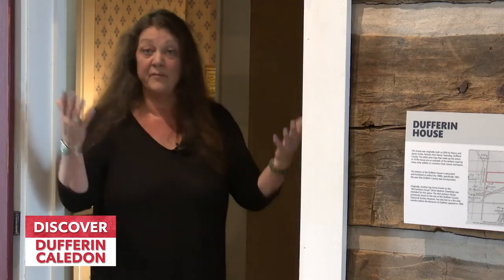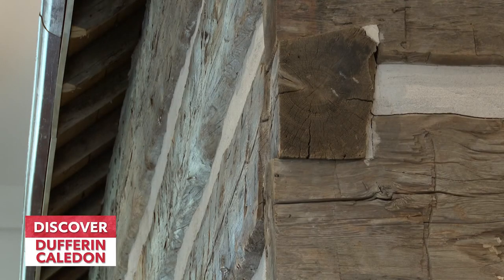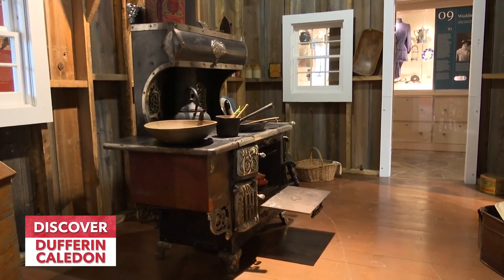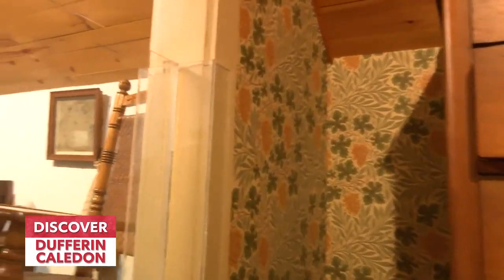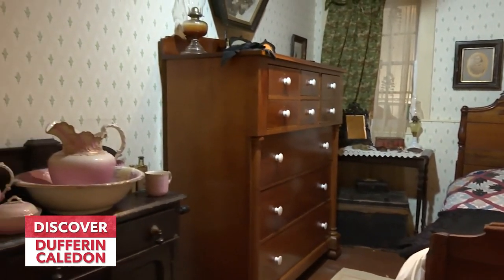Here at the museum we have a building within our building — it's the 1881 Dufferin House. The thing about this building is this is real: it was torn down and recreated using the original logs. This is the style of house that was used at that time. Inside we have a kitchen set up the way it would have been in 1881, a parlor room — kind of a music parlor room. Upstairs are four bedrooms set up as they used to be: the kids' room, the parents' room, the teenagers' room. We welcome people to come and take a look inside our 1881 Dufferin House.